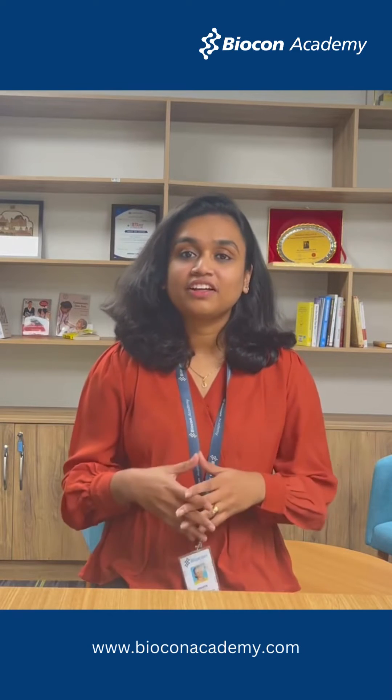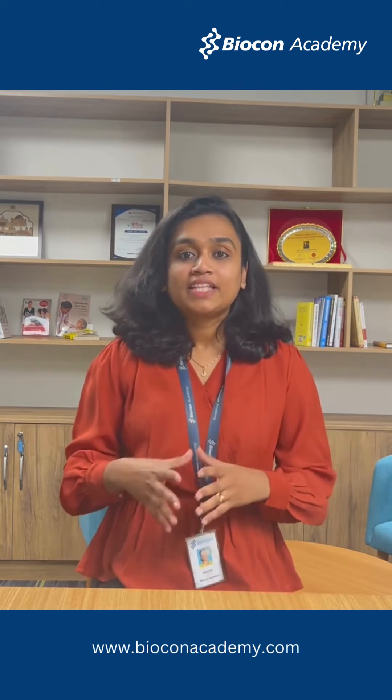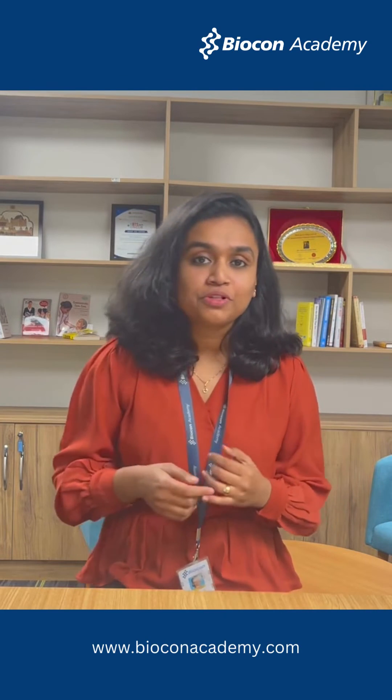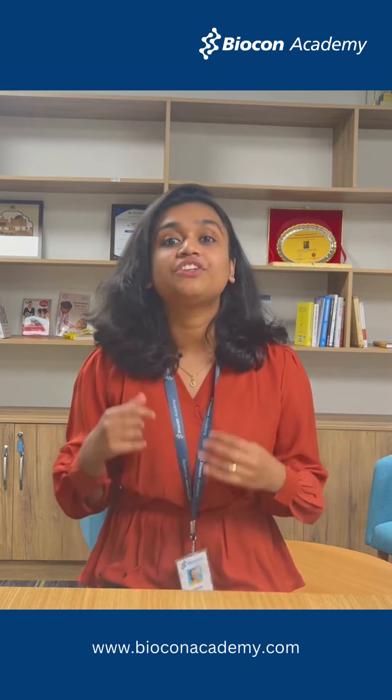Hello everyone, this is Nidhiya working as Senior Operation Generalist at Biocon Academy. Today I am excited to inform you about our new course which we have specifically designed for graduate level students. This course we proudly call it as the Syngin Ramayya Certificate Program in Sterile Manufacturing.